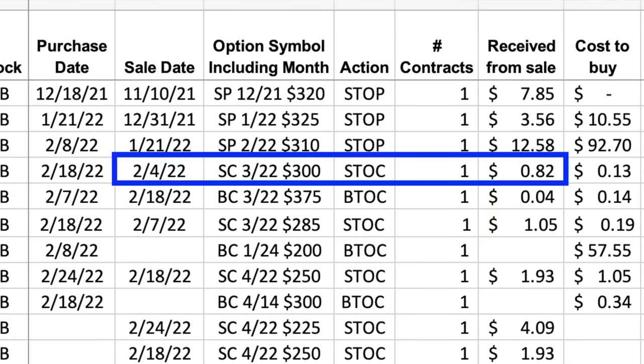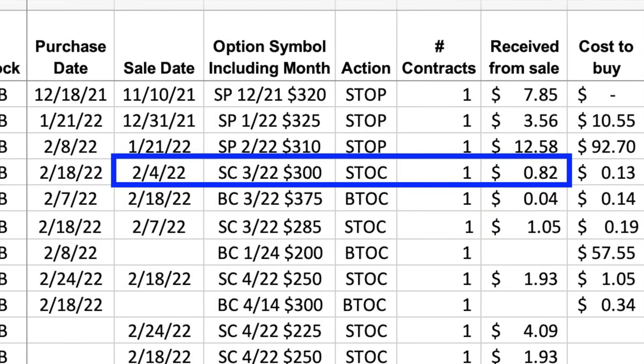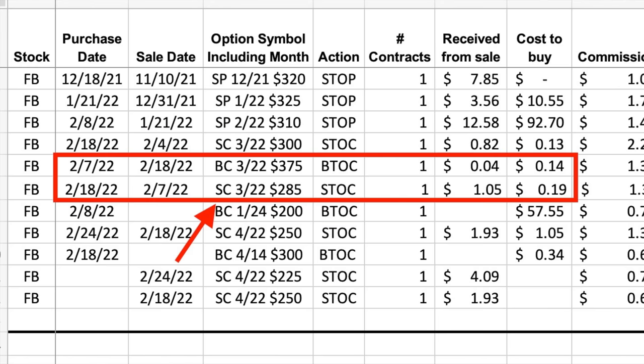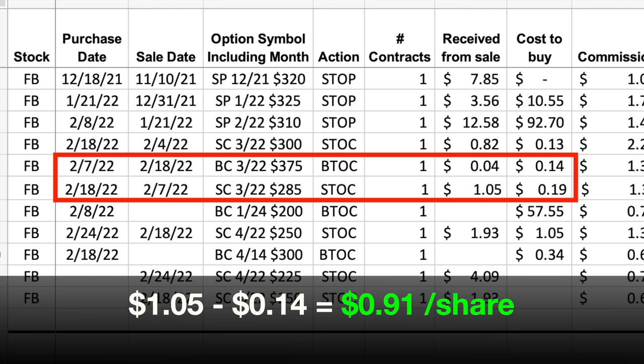We didn't collect a lot because I sold that call option pretty far out of the money at $300. I did that because I wasn't sure if Facebook was going to have a strong rebound in the coming weeks. That naked call option paid us $0.82 per share. After giving it a few more days, I decided to add a bearish call credit spread. So on February 7th, I sold the third Friday of March $285 call option for $1.05 per share, and simultaneously bought the same expiration $375 call option for $0.14 per share, pocketing a net of $0.91 per share.